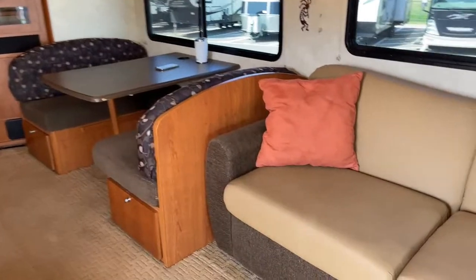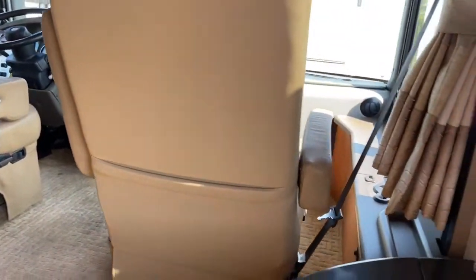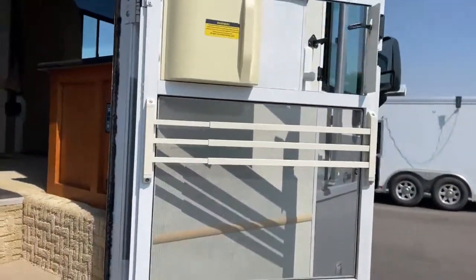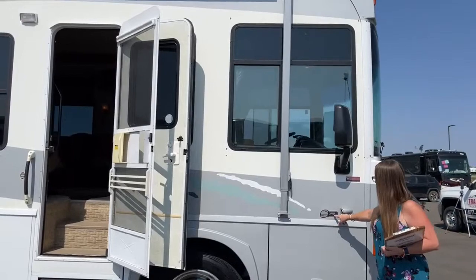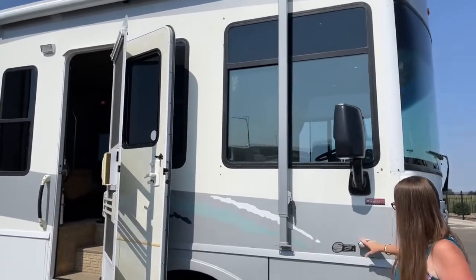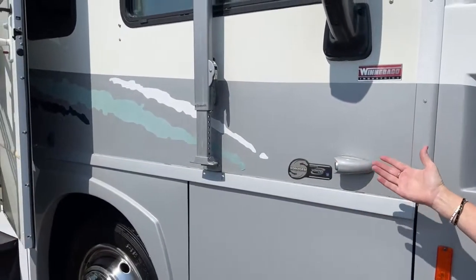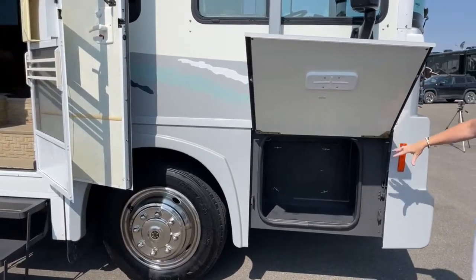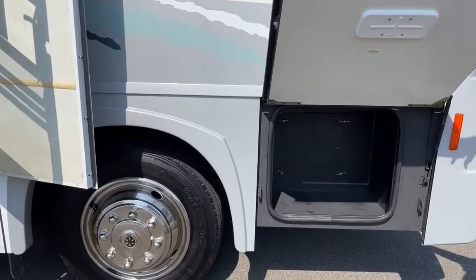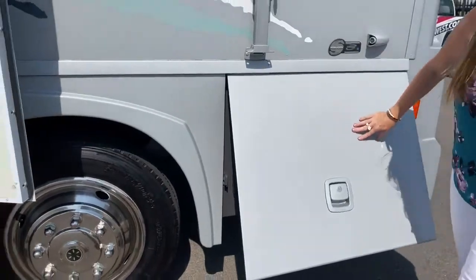We're going to go outside now. On the way out, we do have our levelers right here. And then we do have a Dometic awning up here above — it is manual. And here's that Workhorse Custom Chassis powered by Vortec 8100, right next to our side marker camera, which is going to give you the capacity to see to the left or the right of you when you're changing lanes. You're going to be blown away when you see how much storage is underneath — all of this is really cool plastic-lined cubbies. There is so much storage under this coach. These Yokohamas are in great condition.